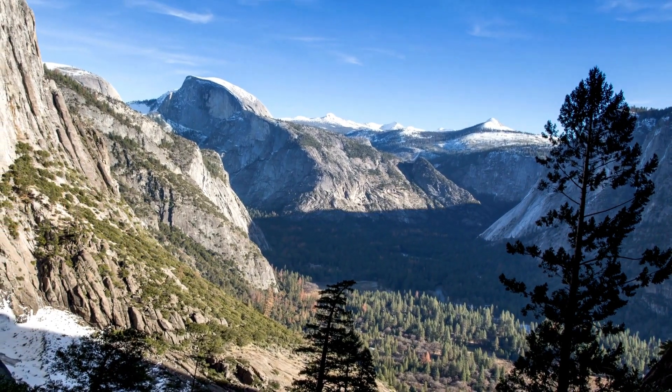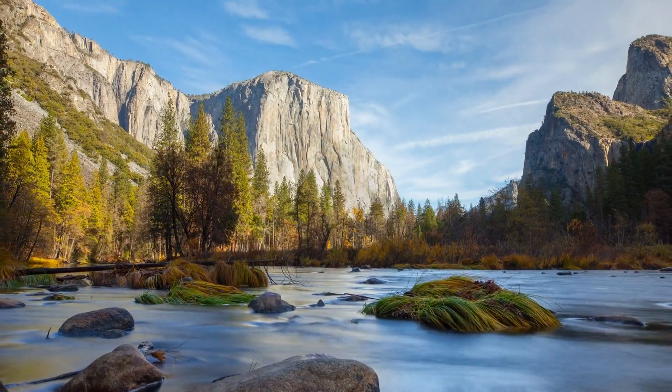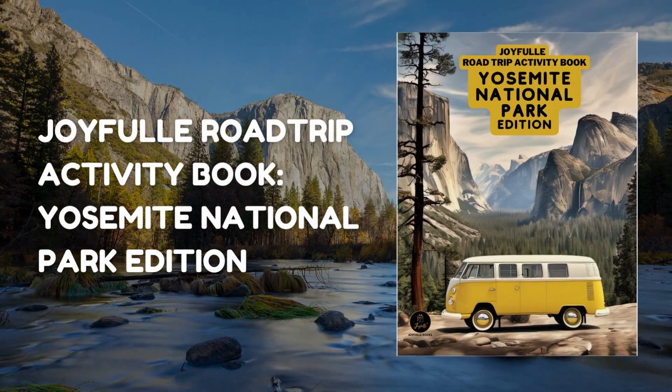Calling all young explorers. Get ready to dive into the heart of Yosemite's wonders. Introducing a world of adventure and learning with the Joyful Road Trip Activity Book, Yosemite National Park Edition.